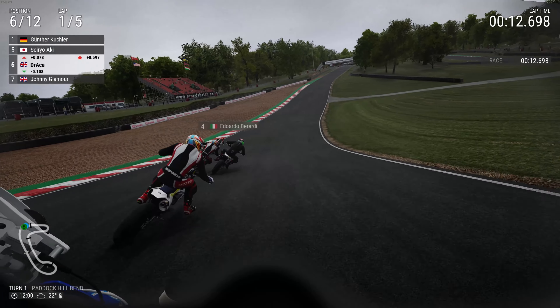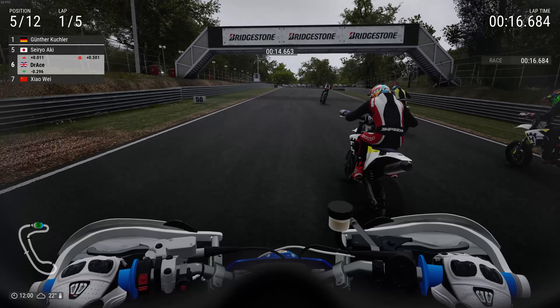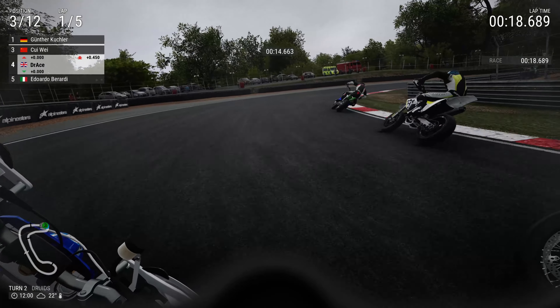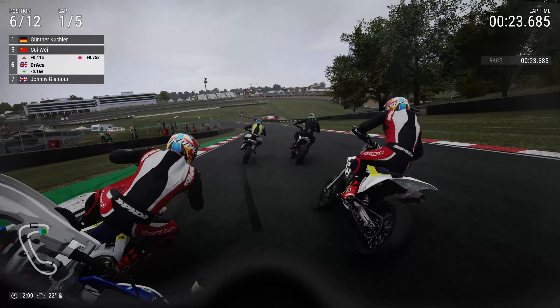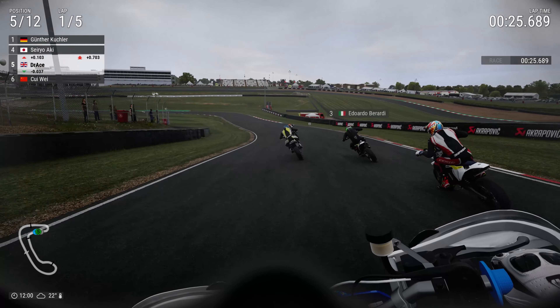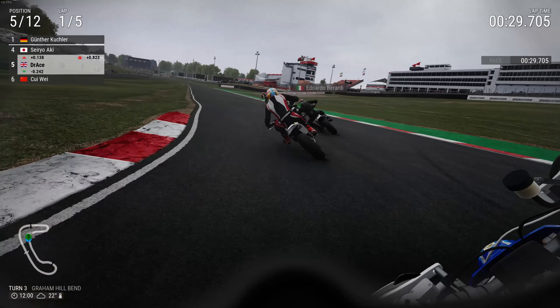Usually in career mode they give you sort of British tracks — Brands Hatch, Snetterton, and so on — usually with the super motorbikes, because they're obviously not very quick. So if they were to give you something like the Nordschleife, it would be bloody annoying. As we dive between two riders wearing exactly the same liveries and helmets.